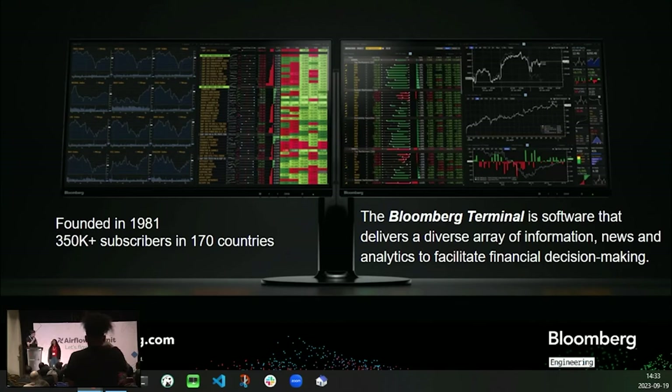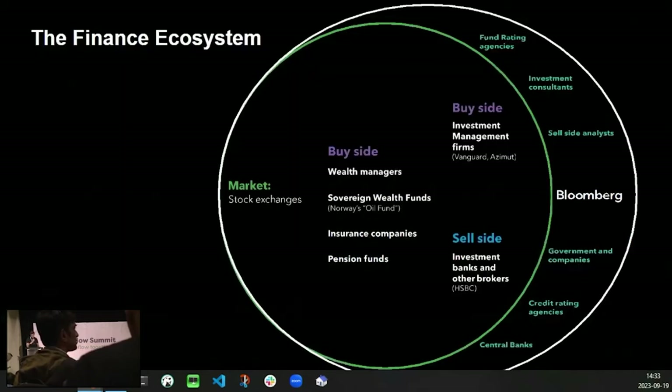Before we get started, for those of you who are unfamiliar with Bloomberg: Bloomberg is a financial technology company founded in 1981. Our main product is the Bloomberg Terminal, which is a software that delivers a diverse array of information, news and analytics to more than 350,000 subscribers in 170 countries. You can think of the Terminal as a huge real-time information aggregator that lets our subscribers take action related to their business and investment decisions. The Bloomberg Terminal is used by financial professionals around the globe, ranging from those who work in investment banks and hedge funds to governments, regulators, and national and central banks — basically anyone who's interested in the global capital markets.